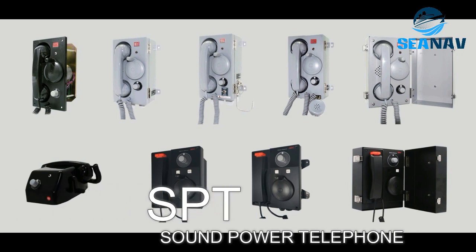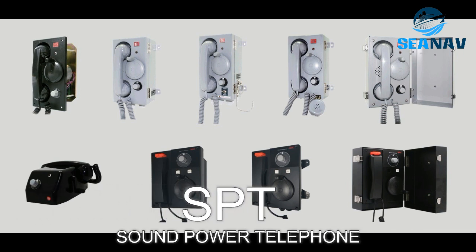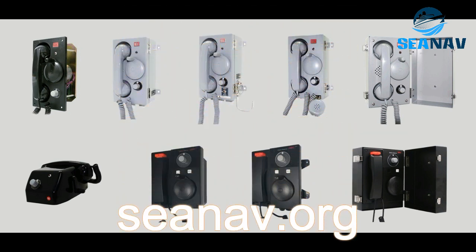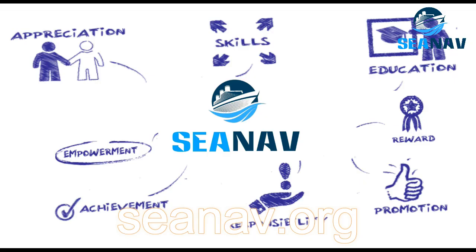A Sound Power Telephone is a telephone system that does not require any external power source and operates by converting sound waves into electrical signals. It uses wireline communication.